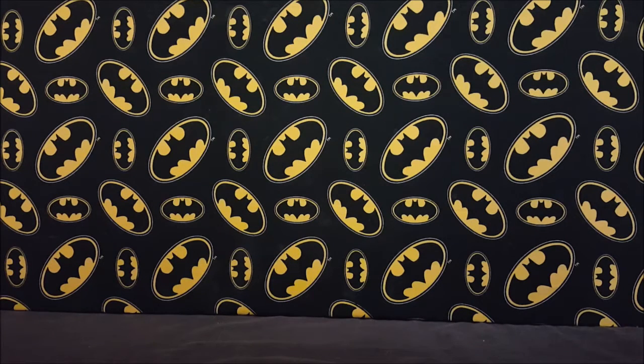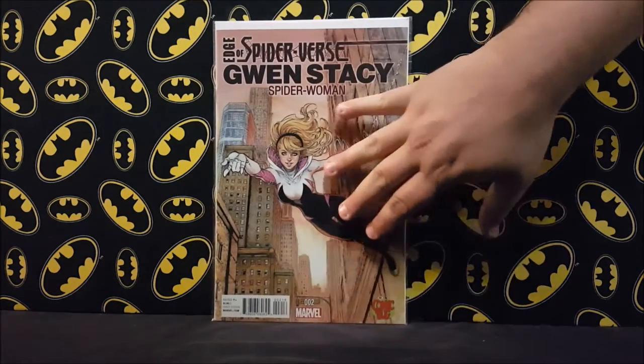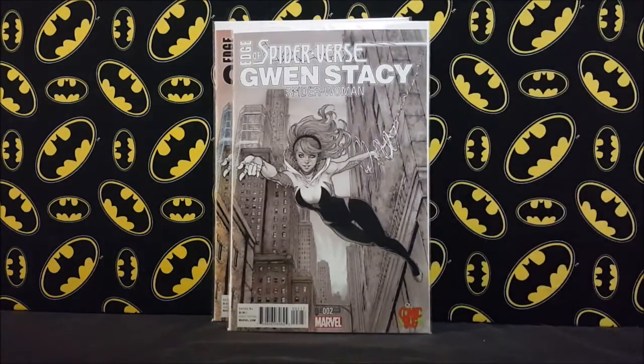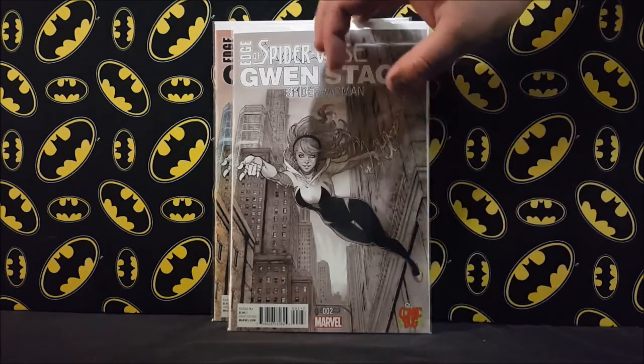Moving on — one comic book shop all of a sudden showed up with these: Edge of Spider-Verse number two, like a fifth printing or a variant depending on how you look at it. It's a Comic Bug exclusive. I actually bought these about a year ago on eBay at a pretty hefty price — I think 45 for both the regular and the sketch cover. I got them graded and they came back 9.8s. Then I walked into the shop and he had them half price: this one cost me five dollars and the sketch was three fifty, which is less than the cover price.